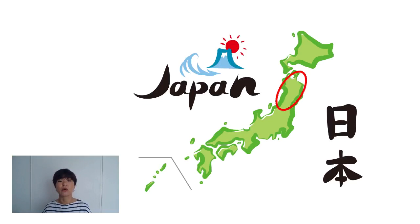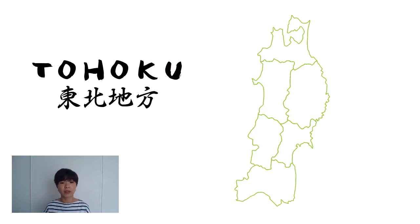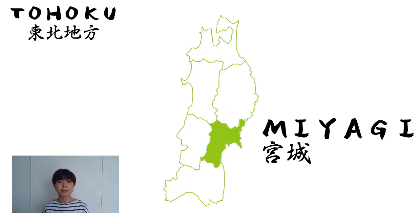So let me break that down for you a bit. The Tohoku region consists of six prefectures. From the north we have Aomori, Akita, Iwate, Miyagi, Fukushima, and last but not least, Yamagata.